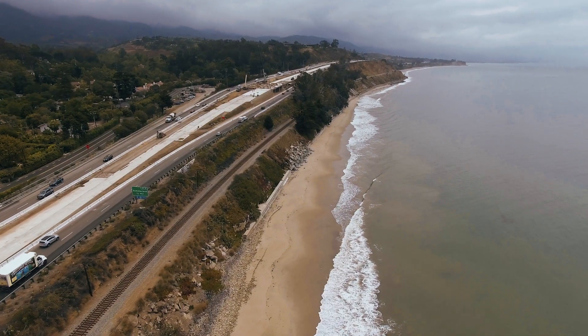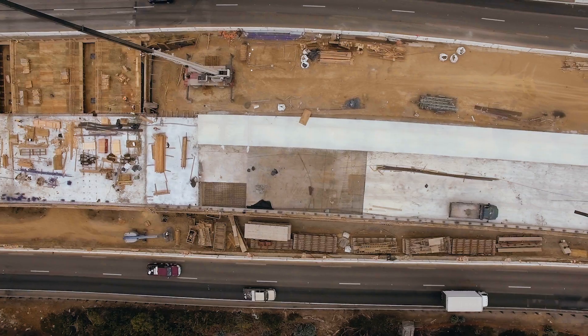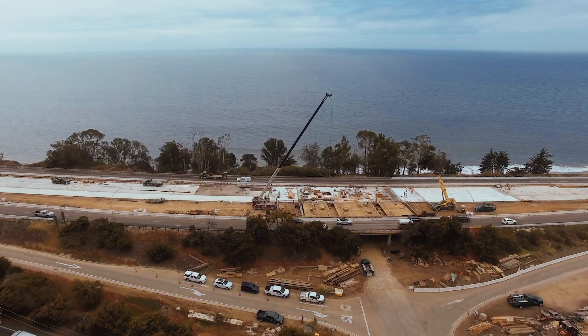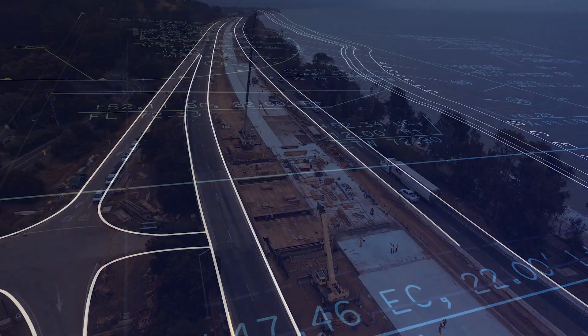We spent a lot of time thinking about the realities and complexities of delivering this project. We had a large project, close to a billion dollars, with many other complexities — nine creek crossings within the project limits, sound walls throughout, multiple communities. All that said, there was a ton of complexity that made it a good candidate for CMGC.